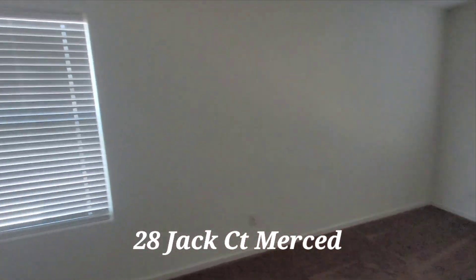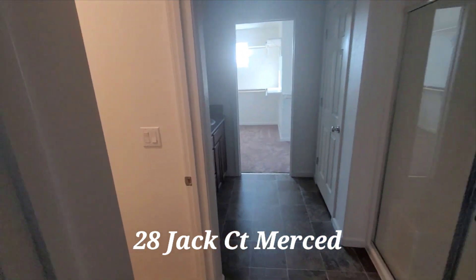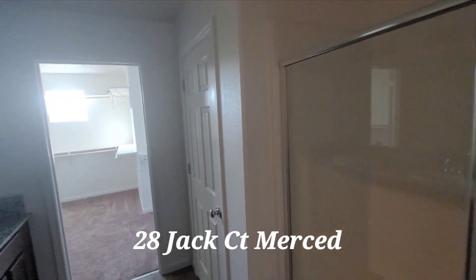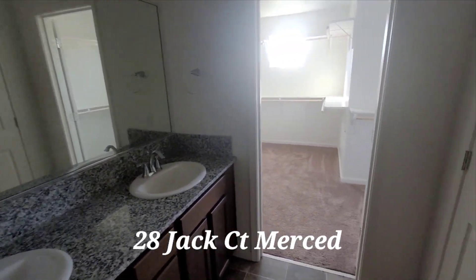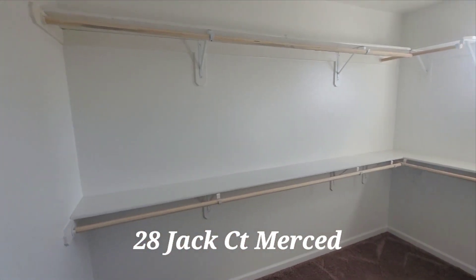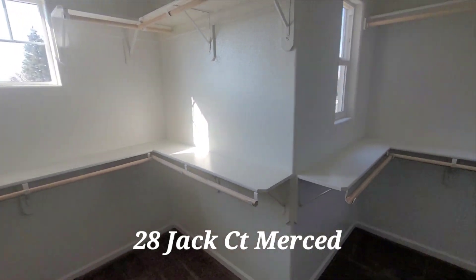And this is going to be the main bedroom. Everything is new in here — once again, it's basically a brand new house. Walk-in closet, which is really nice.